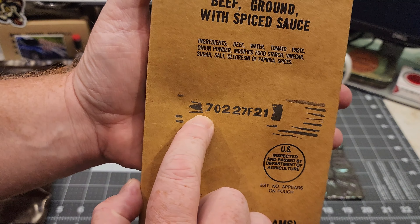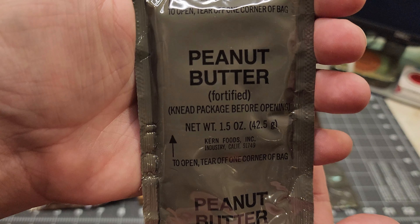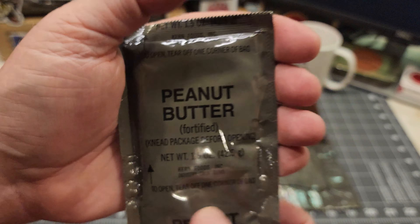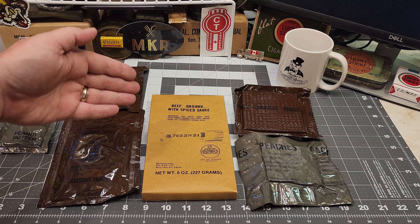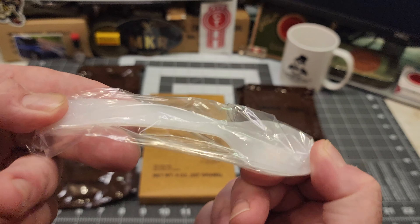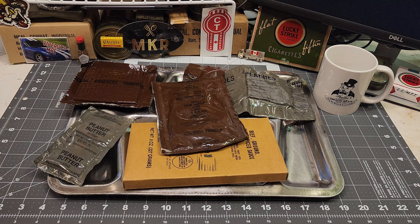We've got our beef with spiced sauce, and there is a date code on here. This is going to be 1987 — the 22nd day of 1987. So last year production for this menu. Got our Army crackers, got our accessory packet A. We have a chocolate covered cookie — this is probably going to be good. And thankfully, we've got some peanut butter. I'm sure this is going to be fantastic. Well, there you have it: a 1987 MRE beef ground with spiced sauce. Almost forgot — we got our old school MCI spoon.